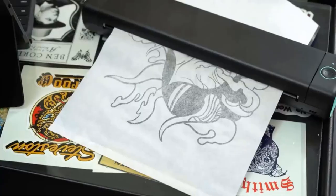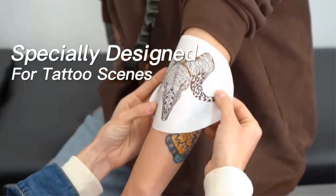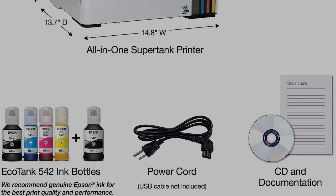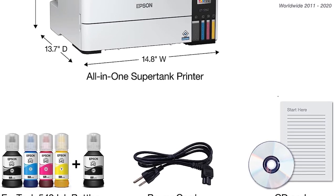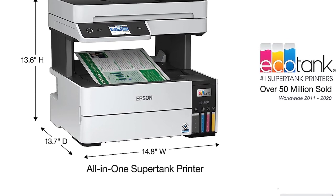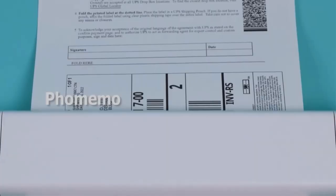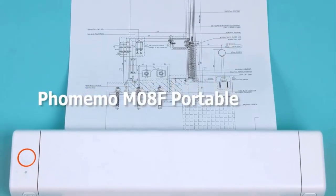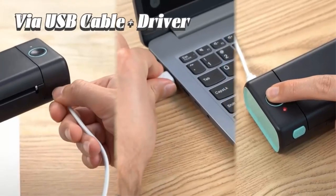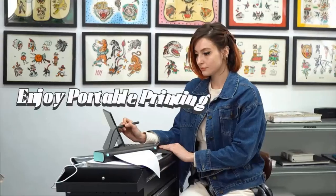The promotion is valid for printers purchased within a specific time frame ranging from 1 October 2021 to 31 March 2024. To take advantage of the promotion, customers are required to register their purchased printer within 30 days of the purchase date. This registration ensures eligibility for the Two Years of Unlimited Ink offer, providing customers access to ink supplies without additional cost for two years, helping to reduce ongoing operational expenses.